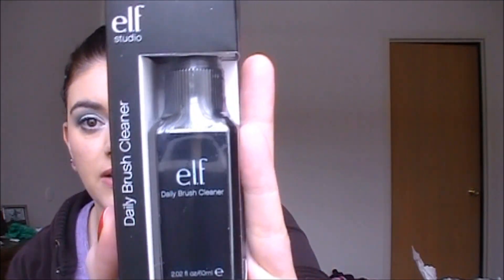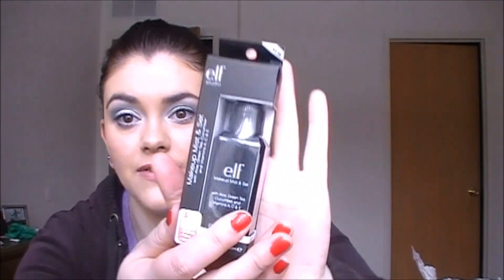I picked up another one of the daily brush cleaners because I love this stuff and use it practically every single day — I was almost out. I also got another one of the makeup mist and set spray, which I love and use all the time.